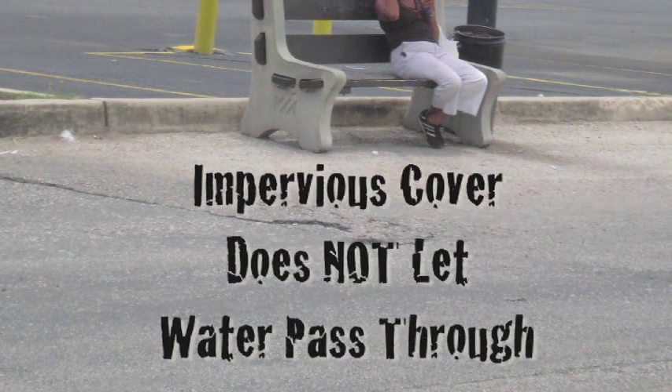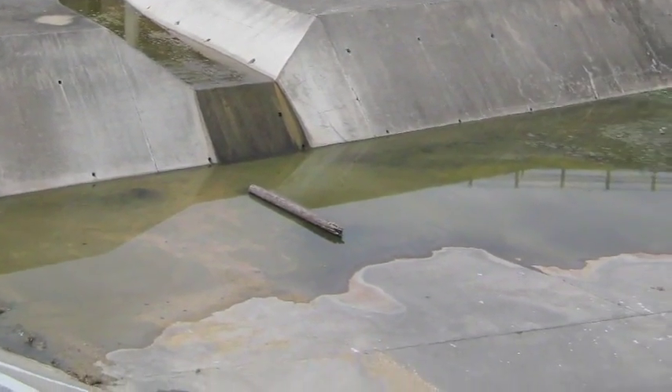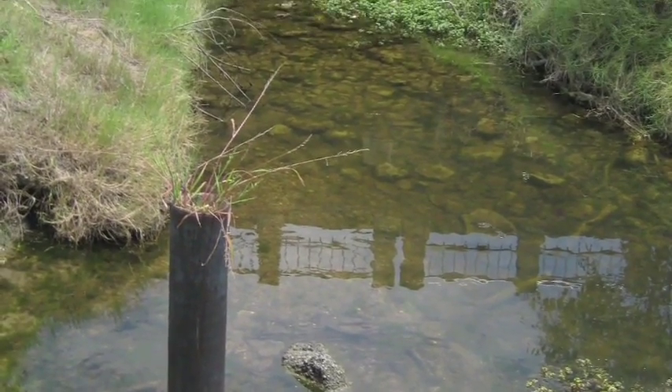We used impervious cover that does not let water pass through. Instead of rainwater falling on soil and infiltrating, it falls on a parking lot, runs off into a concrete stormwater channel, and is diverted into a river where it flows quickly off the recharge zone.